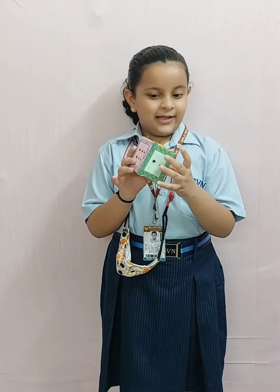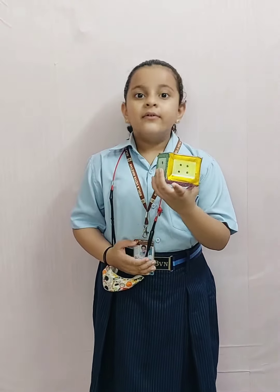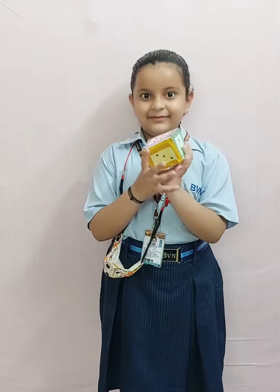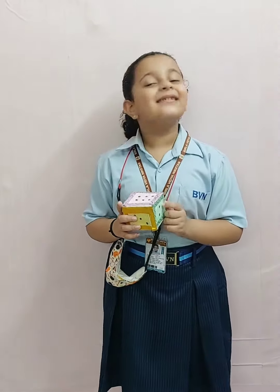Now choose another color. Okay, yellow. Yellow has four dots. The side opposite to four is three. What is four plus three? Yes, it is seven.